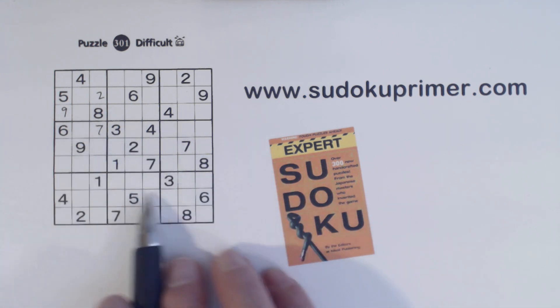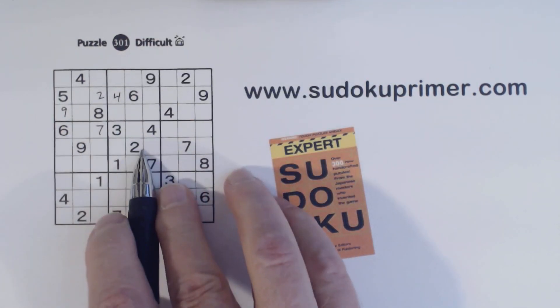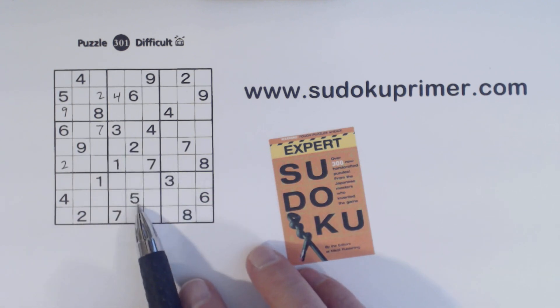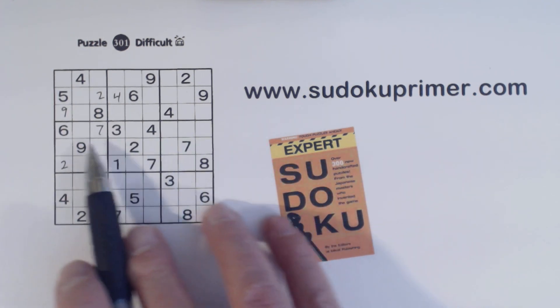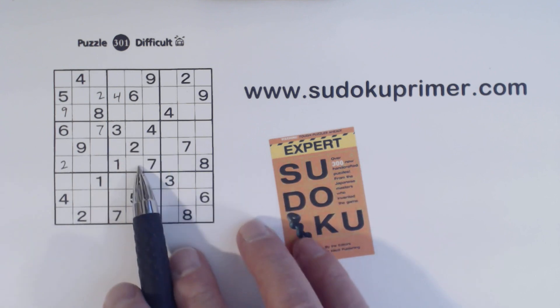Let's fill in a couple of numbers here. We have 4-4-4, so that's a 4 right there. 2-2-2, so that's a 2. In the middle box with this plus pattern, we have a 5 and a 6, so these are 5-6 twins. We've got a 9 here, and the only other number missing in this box is an 8, so we know these are 8-9 twins there.